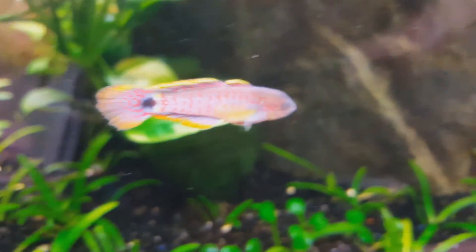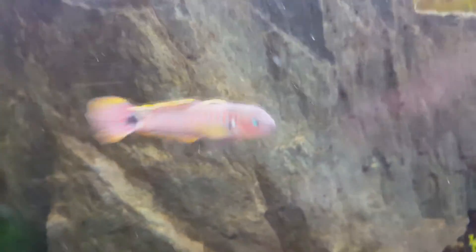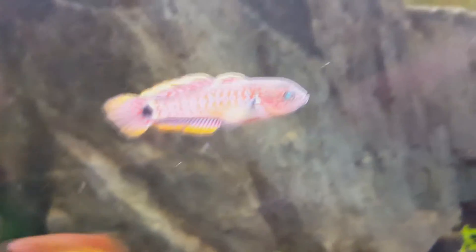Hello, here is Aqualive TV and today I will show you some updates on the peacock gudgeon fry. In a few seconds you will see that they are already free swimming and they are developing pretty good, and I started feeding them yesterday.